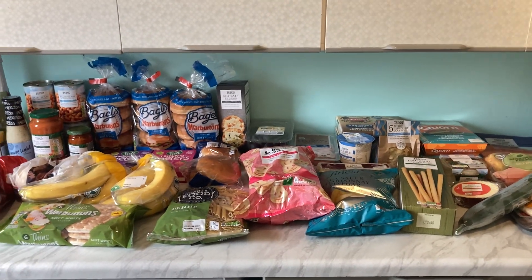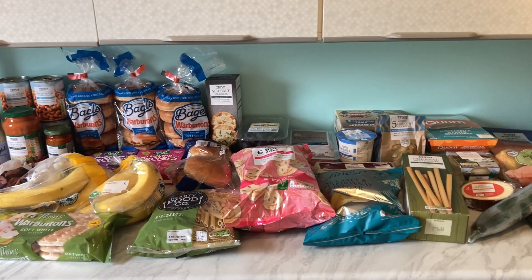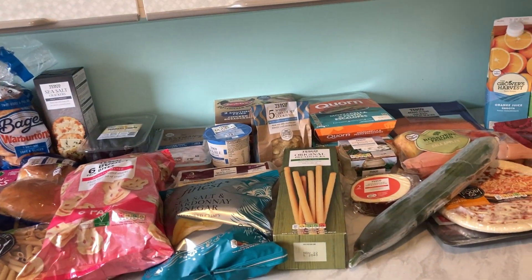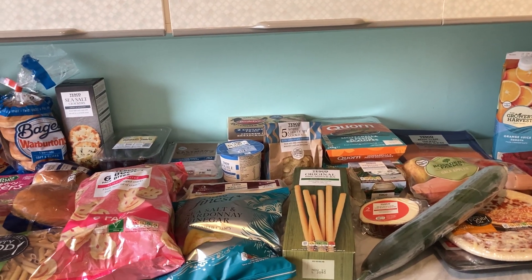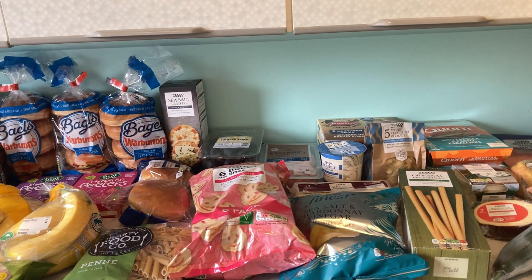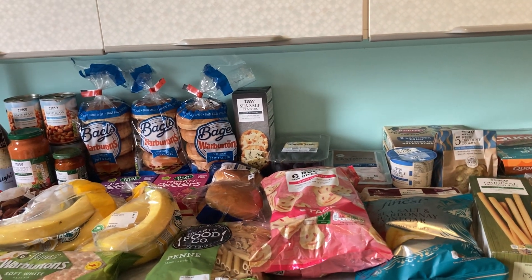Hello everyone and welcome back to another weekly shop. It's just been delivered — I got the 9 till 10 slot and it came just before 10 to 9, so that was brilliant. I can get on with my day. I spent — the total to charge was 70 pounds 64.